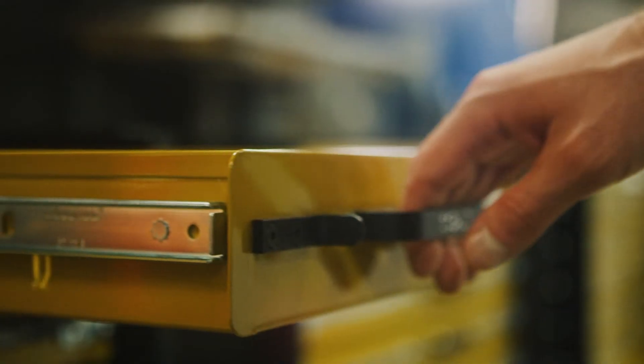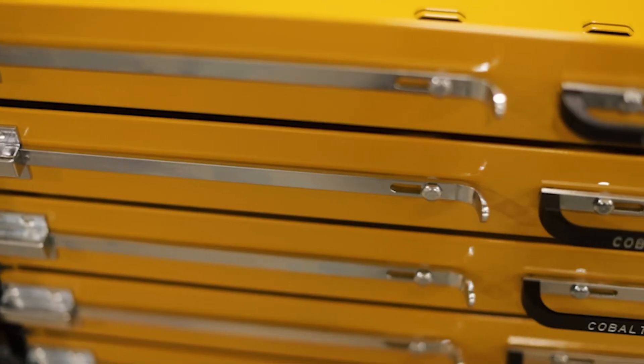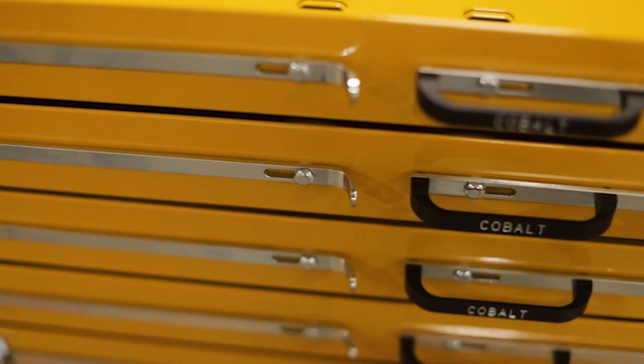I use the Accuride slide on my drawer units. I've used other slides in the past and I've had nothing but problems, so I contacted my distributor DB Roberts, and they carry the Accuride slide. So I tried the Accuride slide and I fell in love with them.